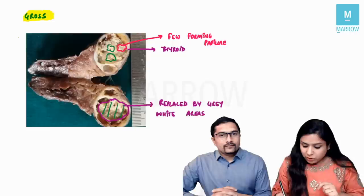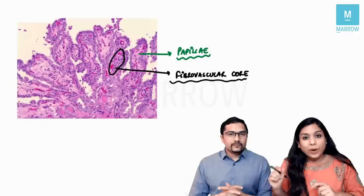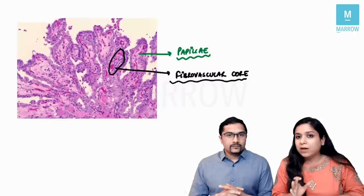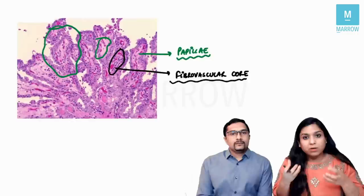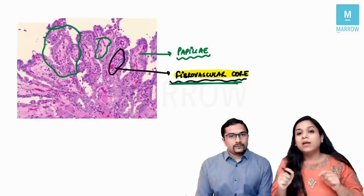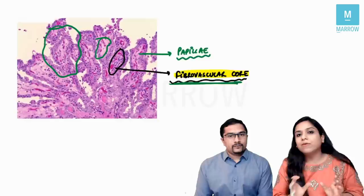Microscopically, there are very important points related to papillary carcinoma of thyroid frequently asked in the exam. The first reason we call it papillary cancer is we see finger-like projections. However, every finger-like projection is not a papilla — a true papilla has a fibrovascular core made up of fibroblasts and blood vessels. Papillary cancer anywhere in the body — kidney, lung, or thyroid — will have a finger-like projection with a fibrovascular core.